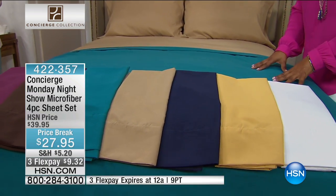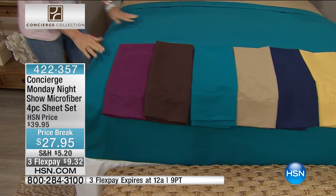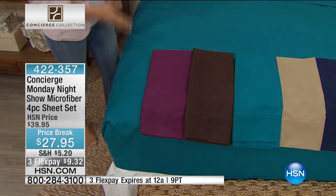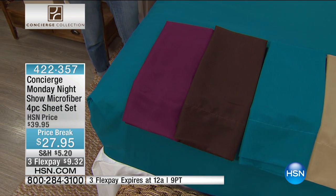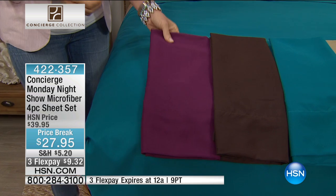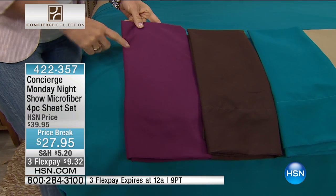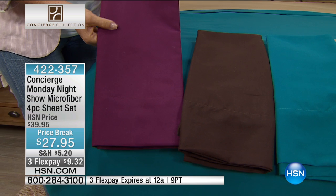Let's talk colors, and then we'll talk about some of the features. These are unique because these were Adam's Monday night show — he chose the colors, and that's what's really unique about this set: the color palette. It's really beautiful, rich, vibrant colors, and this is microfiber, meaning it will stay this color wash after wash. You don't have to worry about it fading.